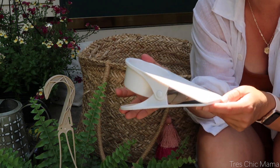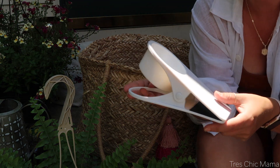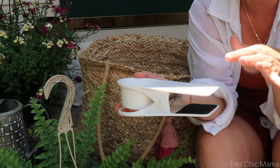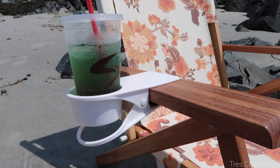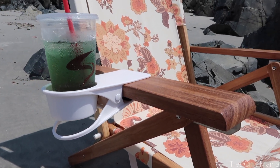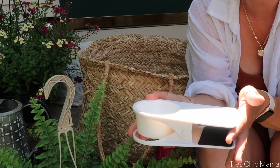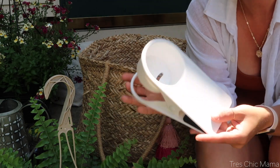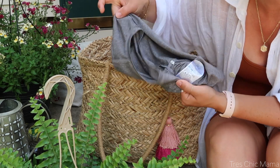I'm obsessed with this cup holder that clips right onto the edge of my beach chair. It comes in all kinds of different colors. I use a wooden beach chair that doesn't have a built-in cup holder, so I highly recommend getting a clip-on like this — it's wonderful.